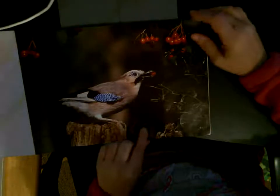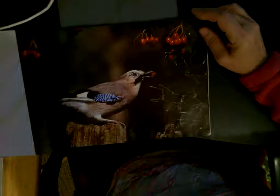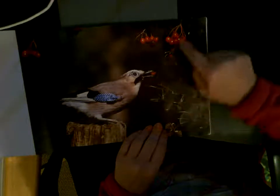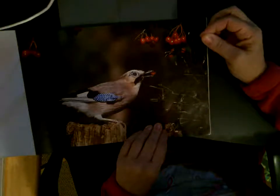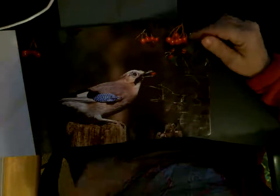Birds help spread seeds when they eat berries. The seeds come out when they go to the bathroom and fall to the ground. They eat the berries, and inside the berry is a seed. When they go to the bathroom, out comes the seed, and it can get buried into the ground and grow into a new plant.